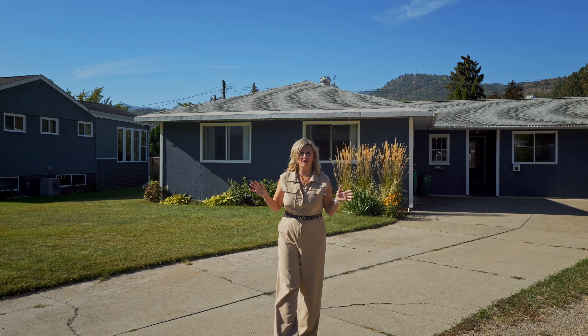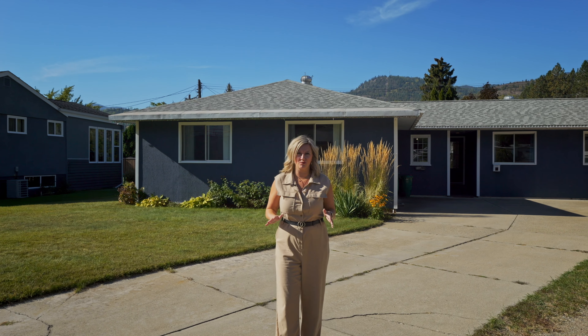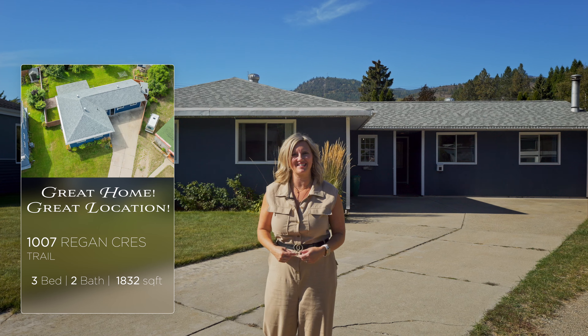You know what they say: location, location, location. And this beautiful, sprawling rancher in Sunningdale is an ideal family location. Hi, I'm Tia Hanson with REMAX All Pro Realty. Let's go have a look at 1007 Regan Crescent.